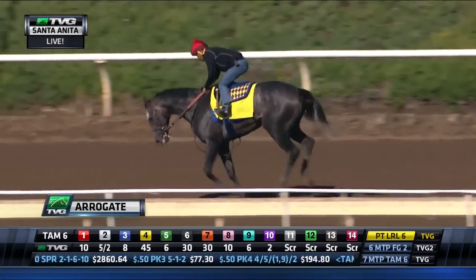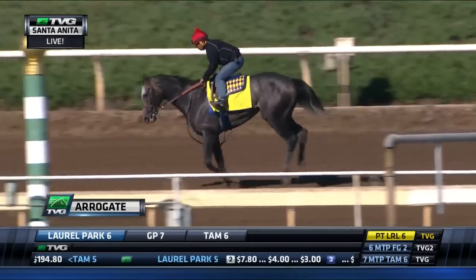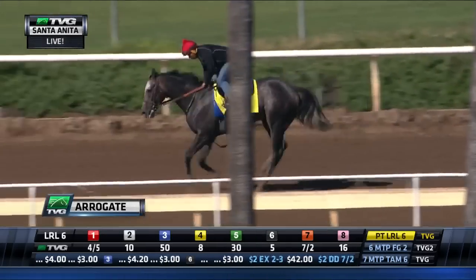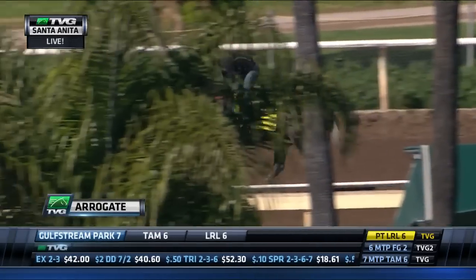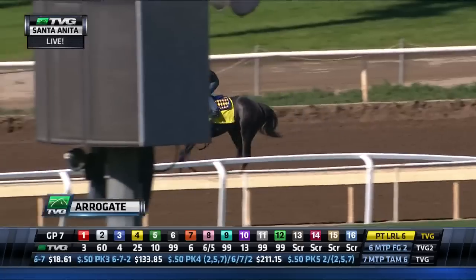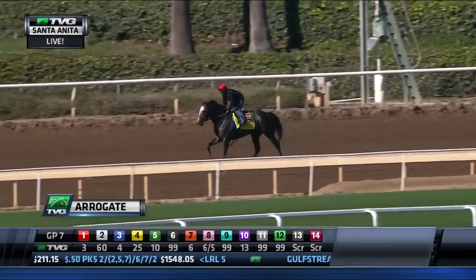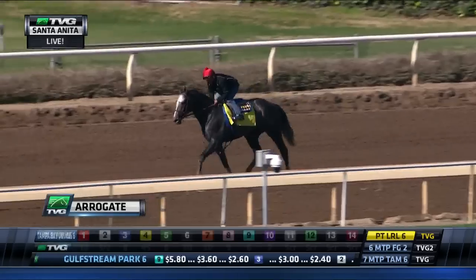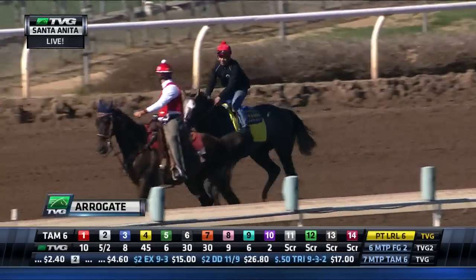Looks like he's galloping out. A lot of the times when you see horses work and gallop past the wire, they turn back and come backwards the wrong way around the racetrack. But it looks like he's going all the way around to the gap, which is positioned about at the quarter pole here at Santa Anita — the entry and exit for all horses coming off the backside. Arrogate is making his way all the way around this mile racetrack under jockey Martin Garcia. Good to see him back aboard — he's been the regular work pilot for Arrogate in his last several works since Bob and him reunited. He was the jockey that rode Arrogate in his debut, so he's very accustomed to the Breeders' Cup Classic champ and how he feels.